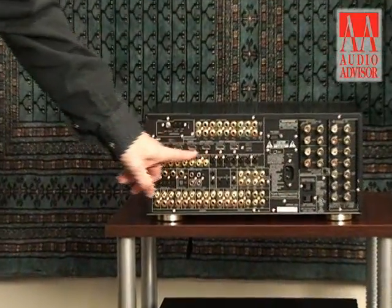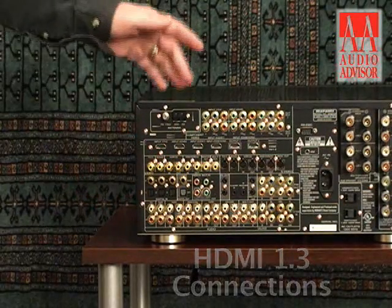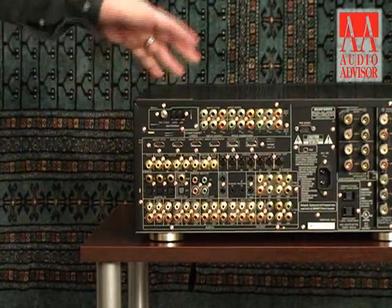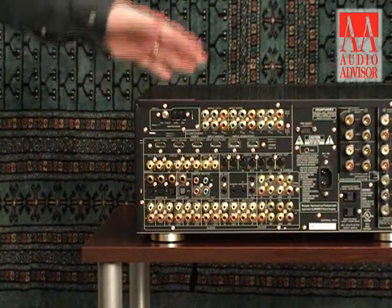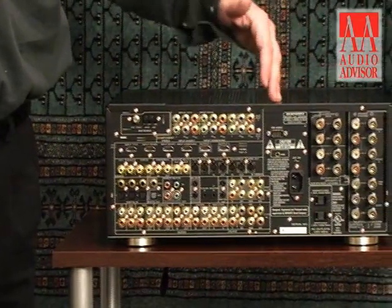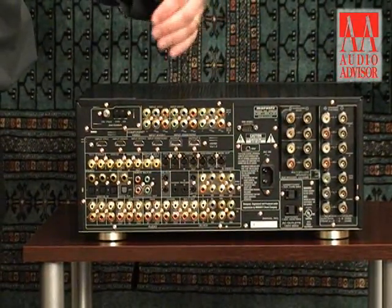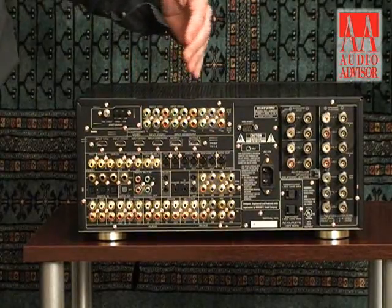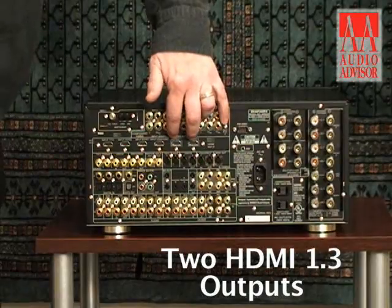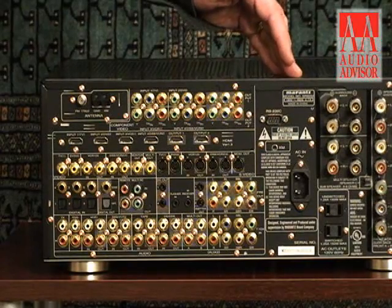Starting with the HDMI section — we have the latest HDMI 1.3 ports. HDMI is the latest method of moving digital audio and video signals from point A to point B, and is copy protected to protect artist content. This has four HDMI 1.3 inputs for Blu-ray, HD-DVD, digital set top boxes, satellite decoders, and anything in the future, and we can decode the latest versions of surround sound with them. There are also two HDMI outputs, enabling you to connect two different television sets and choose between which video signals you're looking at.